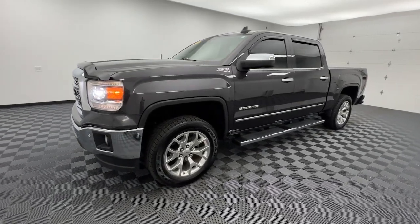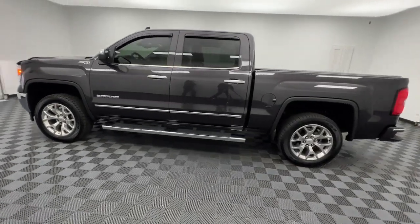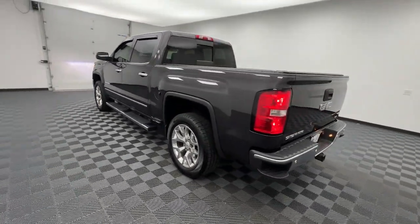Here is a wonderful 2015 GMC Sierra. This vehicle is an outstanding buy with fewer than 150,000 miles on the odometer.